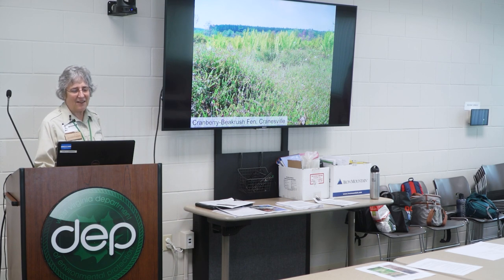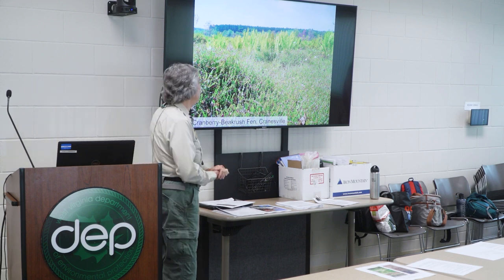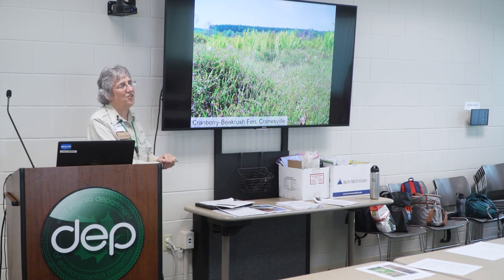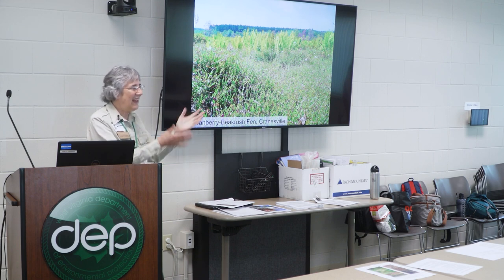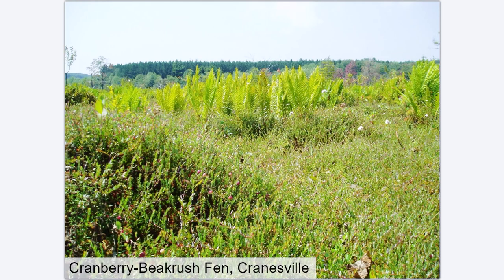Up in Cranesville Swamp in Preston County, we have our Cranberry Beak Rush Fens and also American Larch Swamps. It's the southernmost extent of American Larch in the United States, coming into Cranesville in that frost pocket. These are ancient deep peatlands — very special and very beautiful.